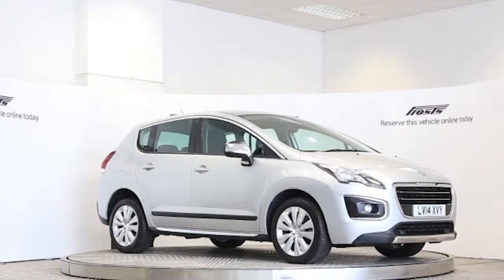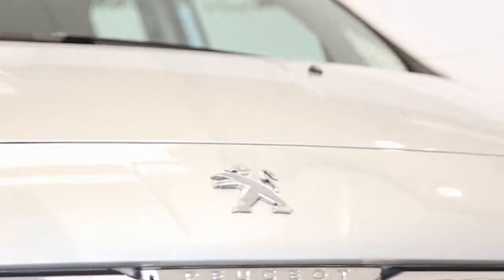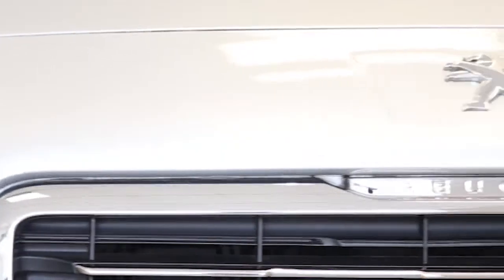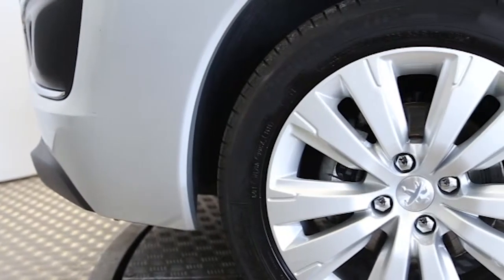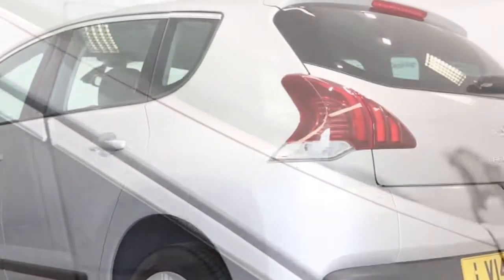Here we have a 2014 registered 5-door Peugeot 3008 115 Active with a 1.6-litre manual transmission diesel engine. The car is finished in aluminium silver. Key features include 17-inch alloys,